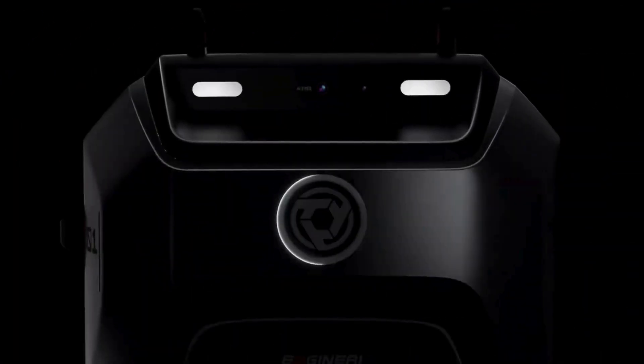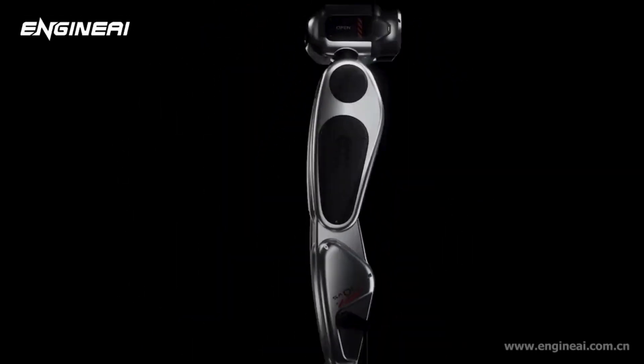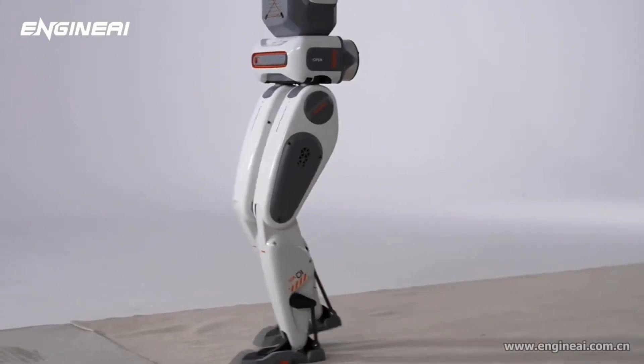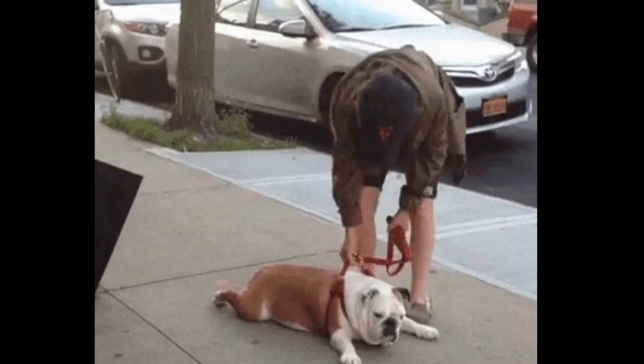The SA01 is Engine AI's first entry into the humanoid race. This 1.35-meter-tall robot doesn't just walk, it strides. We are talking about a 2 meters per second walking speed, which is faster than your average human on a lazy Sunday stroll.